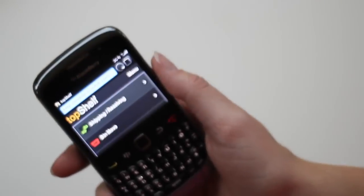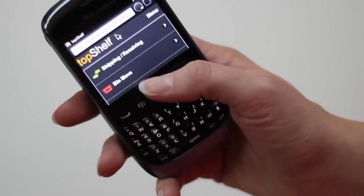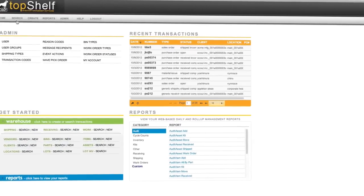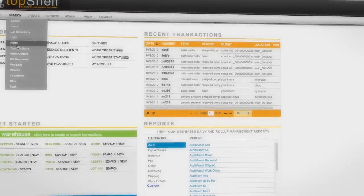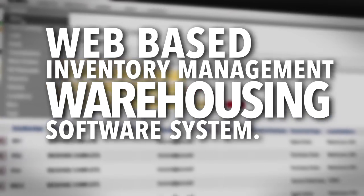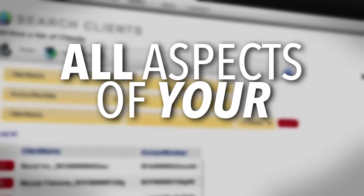Now you have everything in the palm of your hand. Top Shelf from Scout helps your business run so you don't have to. Top Shelf is a web-based inventory management warehousing software system designed to work in all aspects of your business.